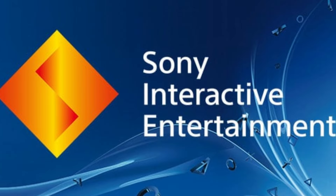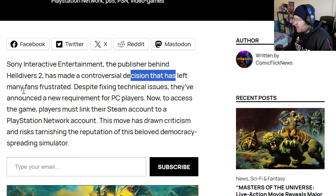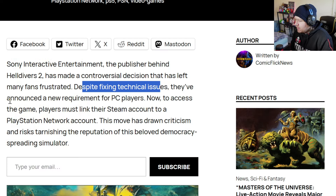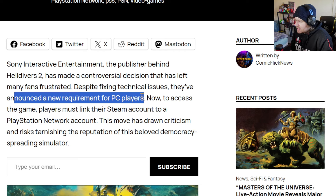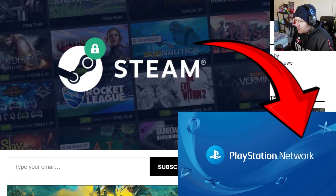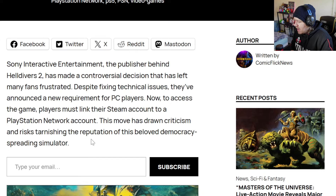Sony Interactive Entertainment, the publisher behind Helldivers 2, has made a controversial decision that has left many fans frustrated. Despite fixing technical issues, they've announced a new requirement for PC players: to access the game, players must link their Steam account to a PlayStation Network account. This move has drawn criticism and risks tarnishing the reputation of this beloved 'democracy spreading simulator' — I do like that description.